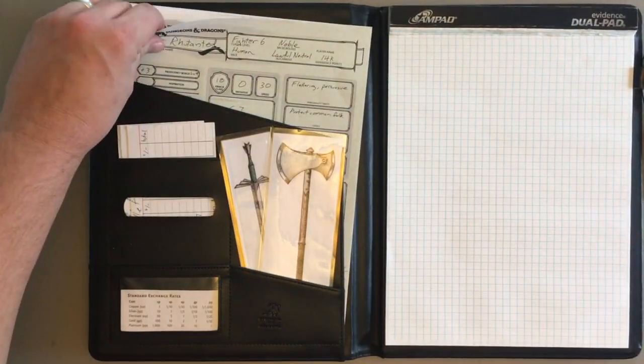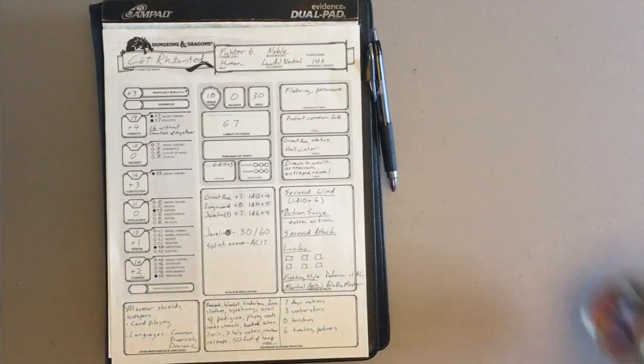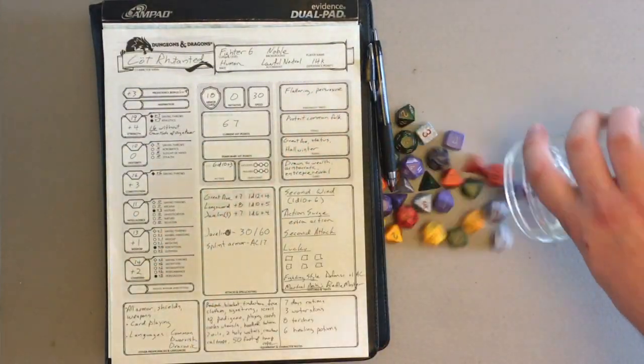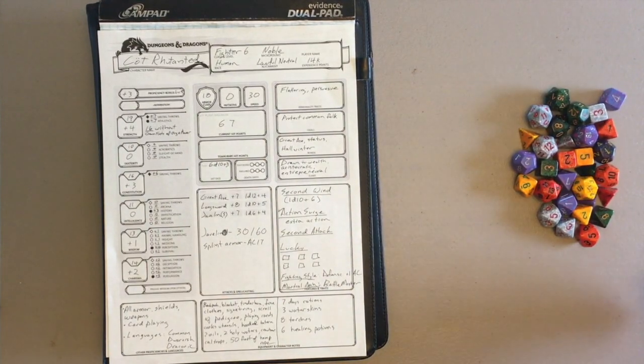Let's start with what my standard setup would be: handbook, notebook, character sheet — and then the subject of the video, the dice, a big messy pile of dice.